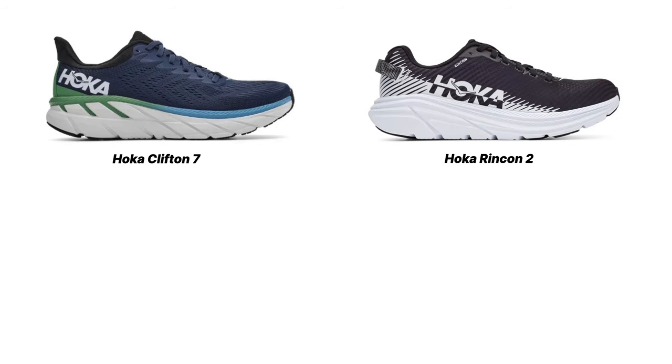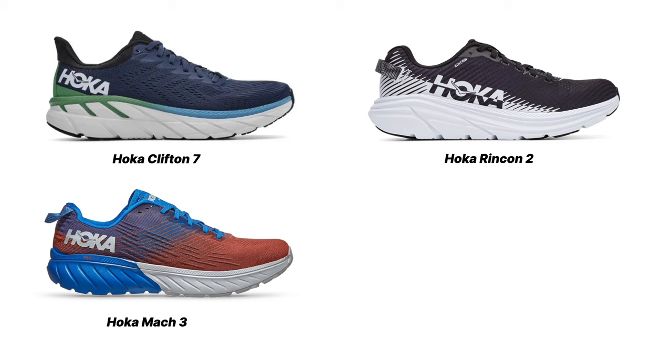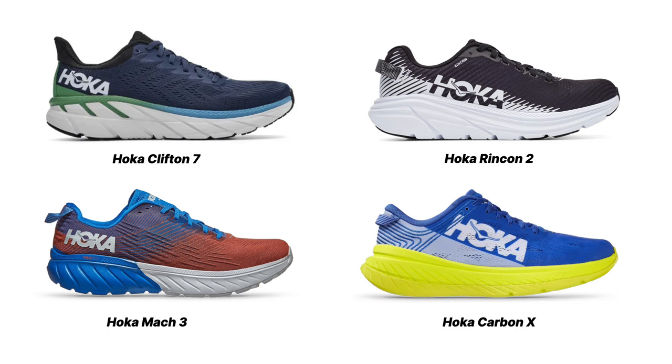I've run a lot in Hokas — 2017, 18, 19. 2020 was probably the last time I ran in Hokas, so four years ago. In 2020 I was running quite a bit in them: Clifton 7, Rincon 2, Mach 3, even the Carbon X — which was not a very fun shoe to run in. So I've actually spent a lot of time in Hokas.